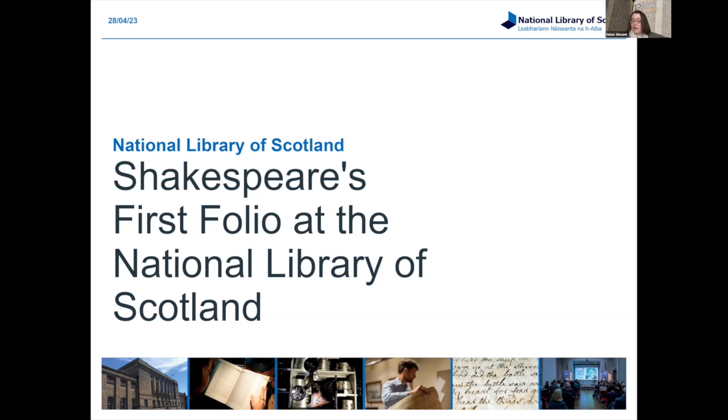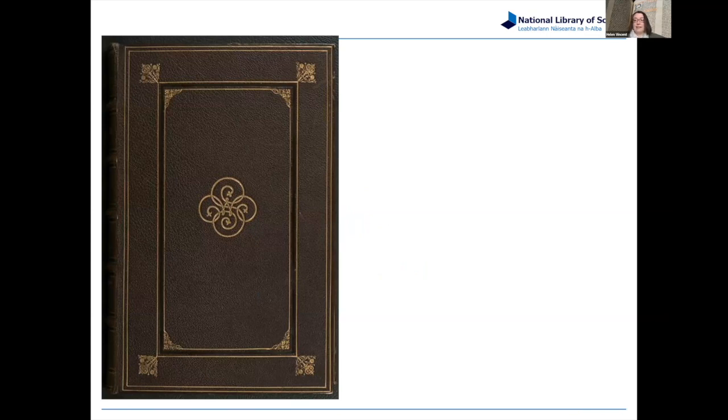I thought I would start with the outside of our book. It's a nice binding, but it's not the world's most interesting binding — it's from the late 18th, early 19th century, and that reflects the fact that it was rebound at that point. A lot of the early information that was contained in the early binding, early inscriptions, or early ownership marks were lost to us.